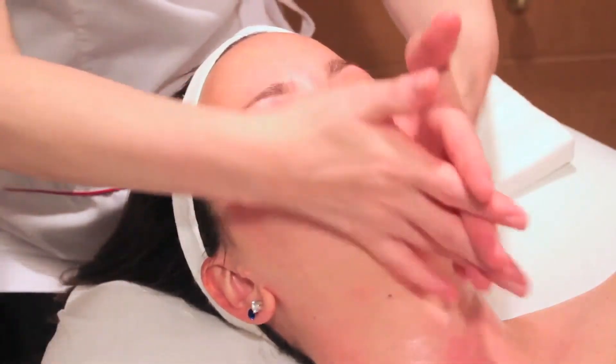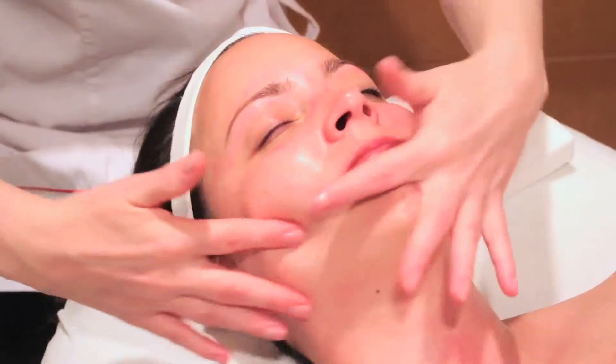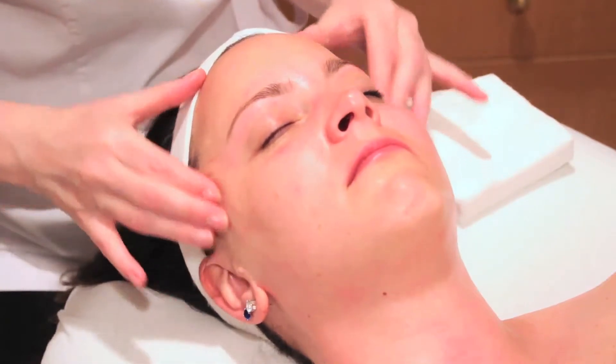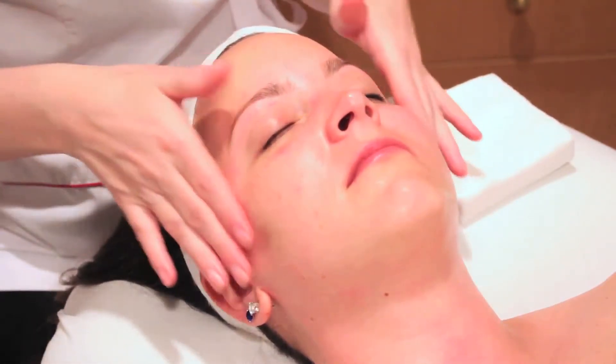So as you can see, one treatment will restore a radiant complexion, while a course of three will reduce pigmentation marks on the skin, eliminating excess dead cells and allowing the skin to breathe again. Cellular renewal is accelerated, revealing a more youthful and radiant complexion.